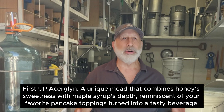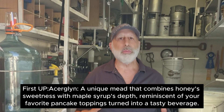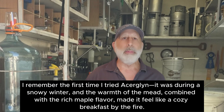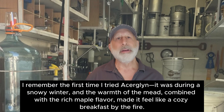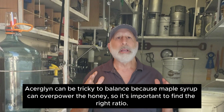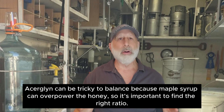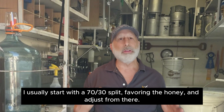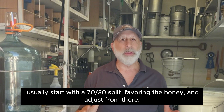First up, Acerglin — a unique mead that combines honey sweetness with maple syrup, reminiscent of your favorite pancake toppings turned into a tasty beverage. I remember the first time I tried an Acerglin. It was during a snowy winter, and the warmth of the mead combined with the rich maple flavor made it feel like a cozy breakfast by the fire. Acerglin can be tricky to balance because maple syrup can overpower the honey, so it's important to find the right ratio. I usually start with about a 70/30 split favoring the honey and adjust from there.